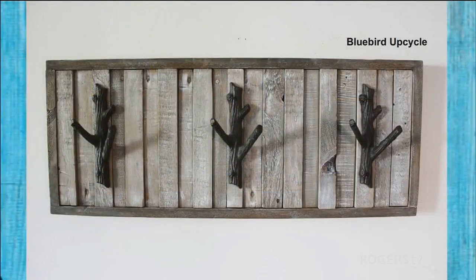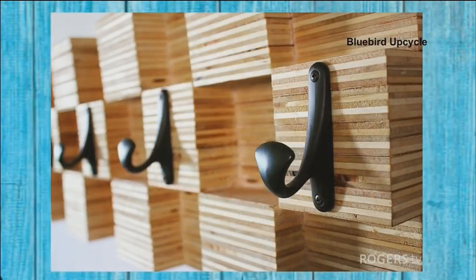My next tip is making sure that you have pieces that are not only functional but also add a design element and a little texture. This is something we actually made out of pallet wood — I've done a few different techniques just to give it a little bit more character. It's functional because it's a coat rack, but it's also a piece of art and it adds quite a lot of texture into your space.